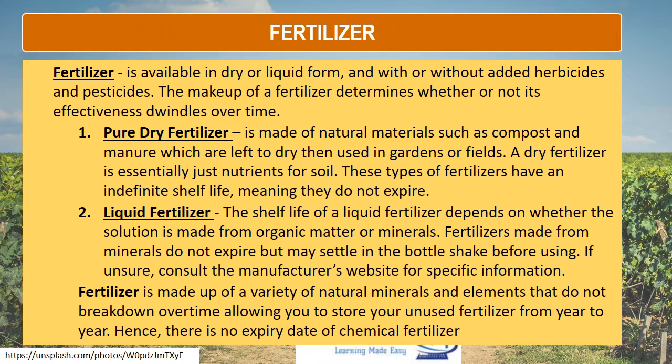Fertilizer is available in dry or liquid form and with or without added herbicides and pesticides. The makeup of a fertilizer determines whether or not its effectiveness dwindles over time. Pure dry fertilizer is made of natural materials such as compost and manure, which are left to dry then used in gardens or fields. A dry fertilizer is essentially just nutrients for soil. These types of fertilizers have an indefinite shelf life, meaning they do not expire.